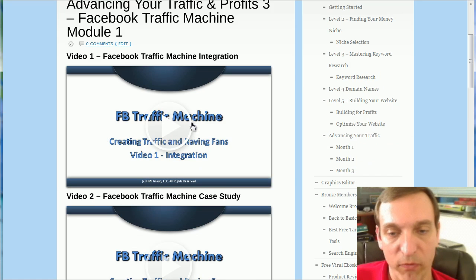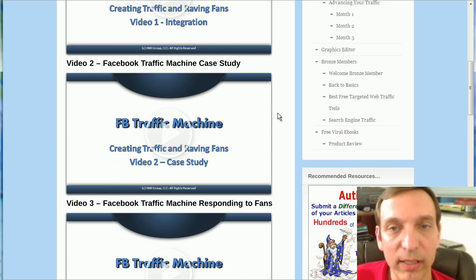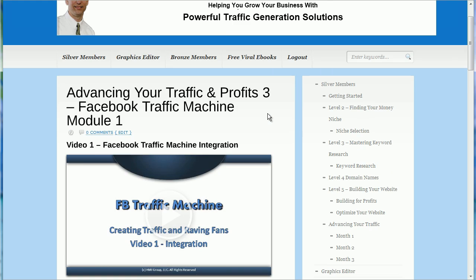So this is now part of the YTSB member area. It's in four modules — you can see it here on my screen. I'm still actually adding the modules right now, and those that are already members at the advanced member three-month level will start seeing this immediately.